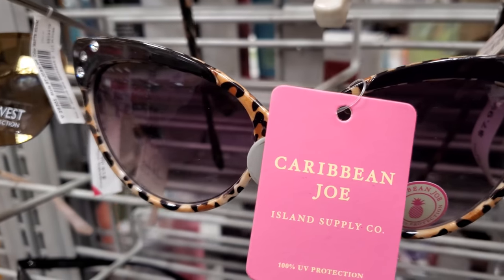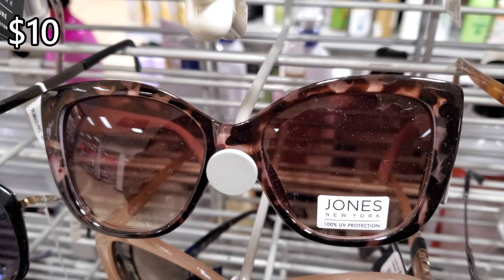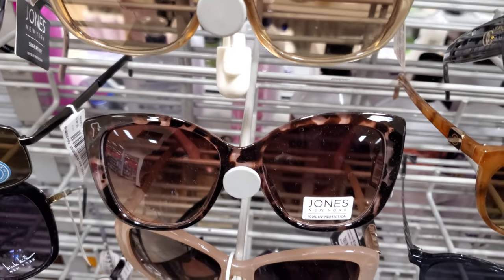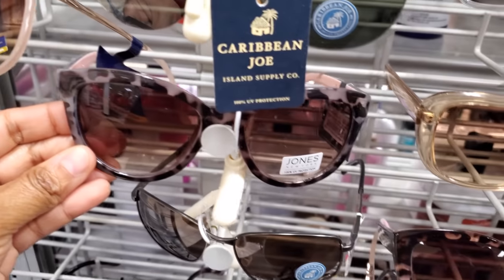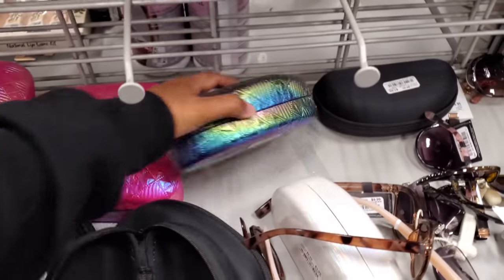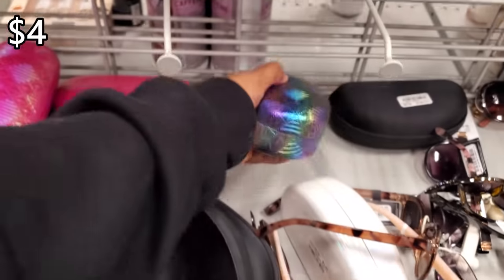This one's different — by Caribbean Joe for $10. And then we have Jones New York. I kind of like this one, so I'm torn between this one and this darker one right here. I think they're both cute. And the case is only $4 if you're looking for one.